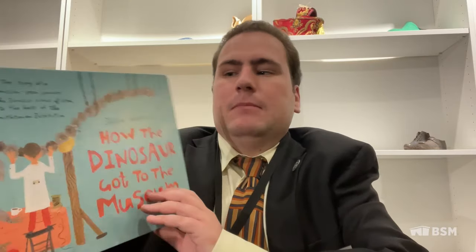Hi, I'm Mitchell Daniels, and welcome to Storytime with the BSM. Today we'll be reading How the Dinosaur Got to the Museum, written by Jesse Hartland.